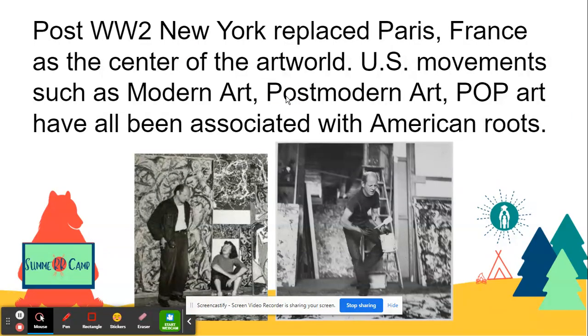Post-World War II, New York replaced Paris, France as the center of the art world, with U.S. movements such as modern art, post-modern art, and pop art, which have all been associated with having American roots. Here we have Jackson Pollock, also known as Jack the Dripper. He was an American artist who took house paint and dripped it, doing these action paintings very furiously — layers upon layers of really non-objective artwork. It's just colors, just the elements of art — really no subject matter, so to speak, in Jackson Pollock's art. Peggy Guggenheim was the first to commission Jackson Pollock for a large mural that was to be in one of her relatives' New York apartments, and he completed that mural.